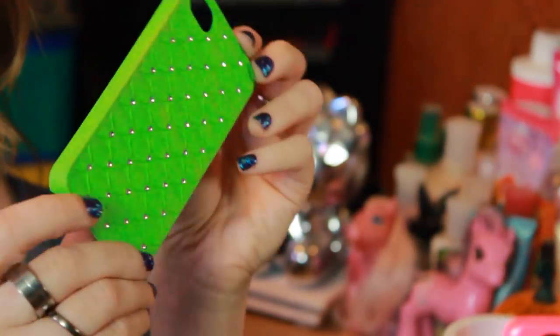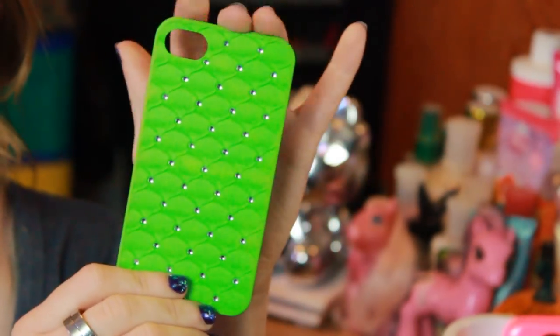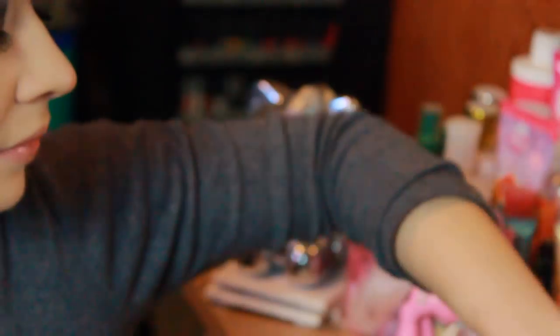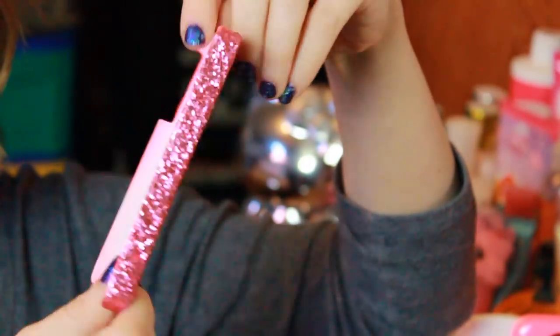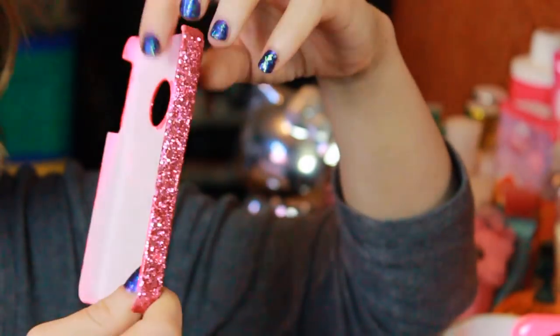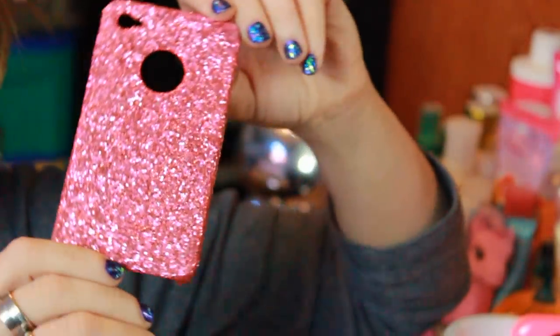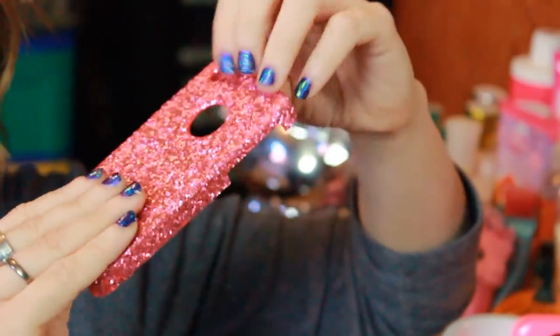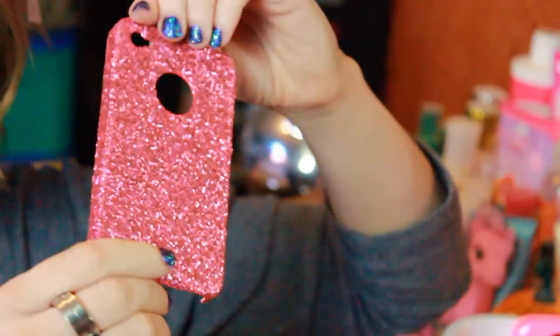The next one is just this pretty green quilted one that's really soft, also sent to me from a subscriber. Then I have this pink glitter one that I actually just made myself — it's very sloppy in the back because I took a white case, spray painted it pink, and then went over it with glitter. I just used Mod Podge for this, so the glitter does not flake off.